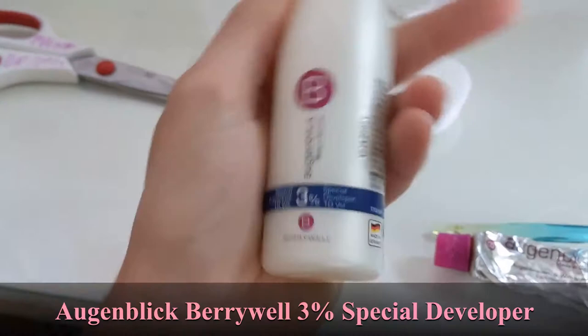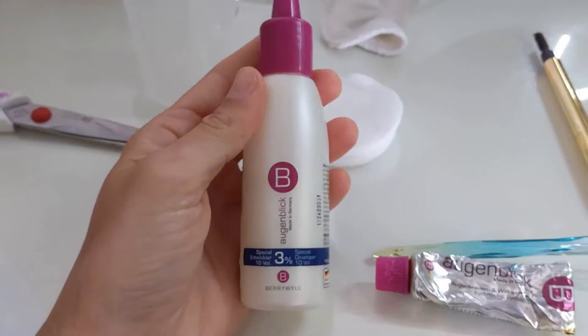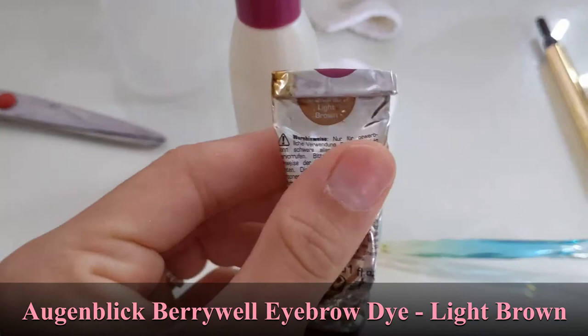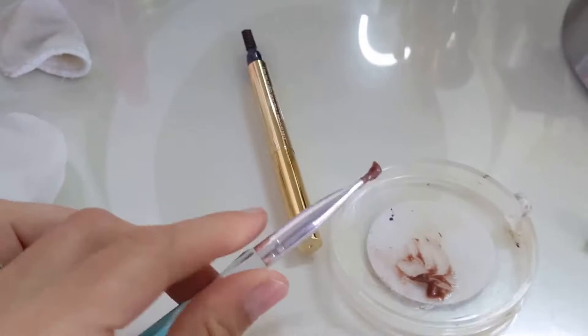It's a German brand called Blick — I found them originally on Amazon, I cannot find them on Amazon anymore, but if you type in the brand there are a lot of online salons that still sell it. This is the developer and I use shade light brown. You can tell it is well loved — I probably should buy new ones but it still develops so fingers crossed.